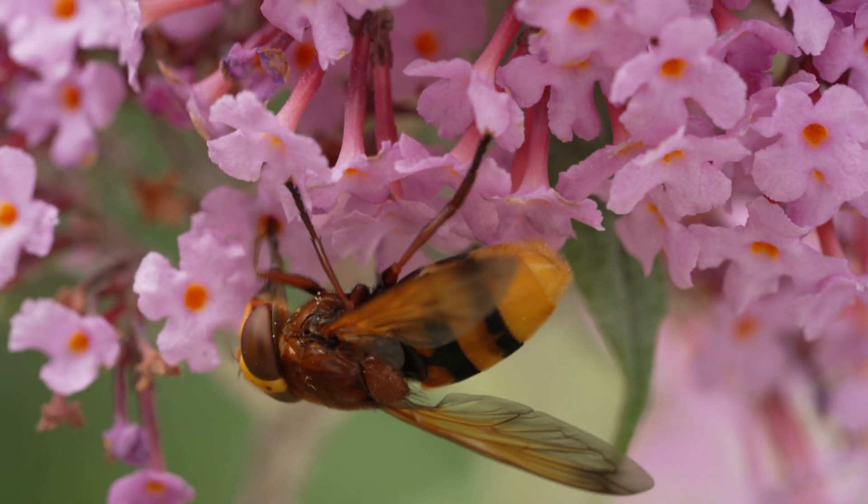But these pollinators are in peril. The distribution of hoverflies declined by 44% between 1980 and 2022. And that's bad news for our gardens, our food, and our planet.